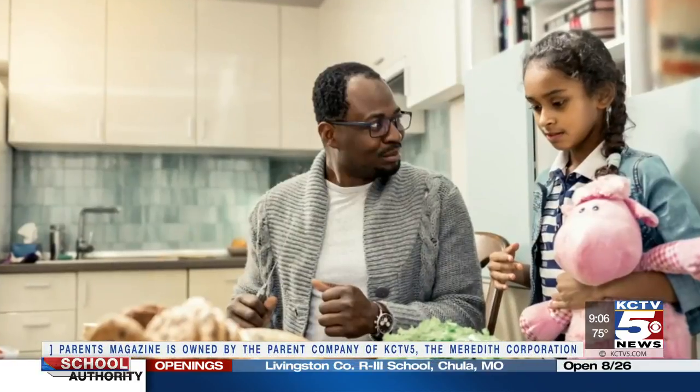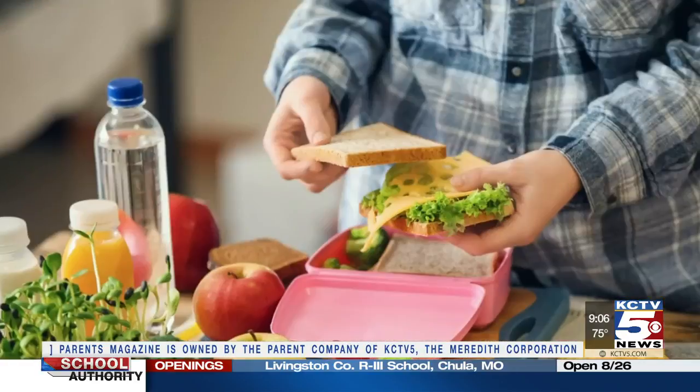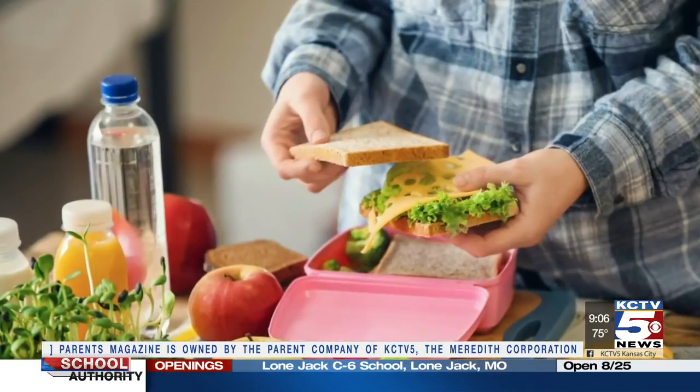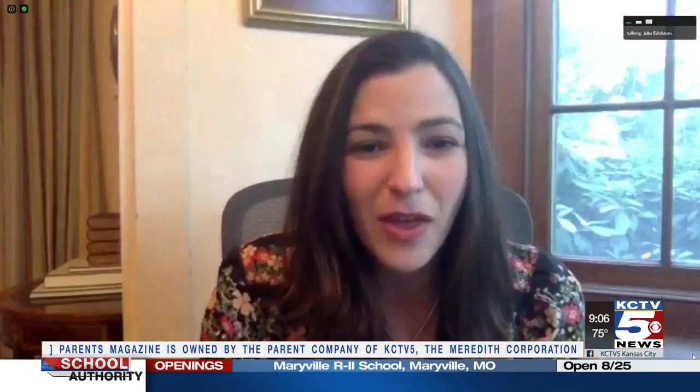In our September issue of Parents, we acknowledge that a lot of parents are going to be serving their kids lunch at the kitchen table, but we still recommend that ritual of packing the lunchbox. If your kid is old enough to pack their own lunchbox, let them do that, because that will give them a feeling of control and a feeling of return to the routine that they had when they did go to school.